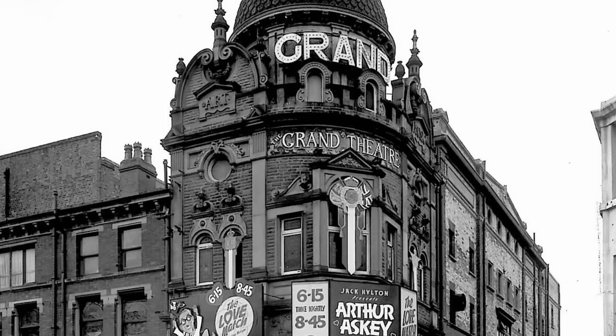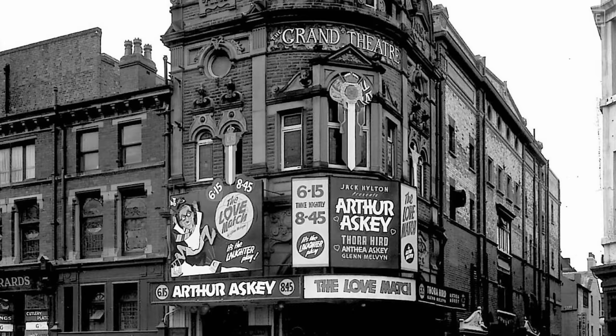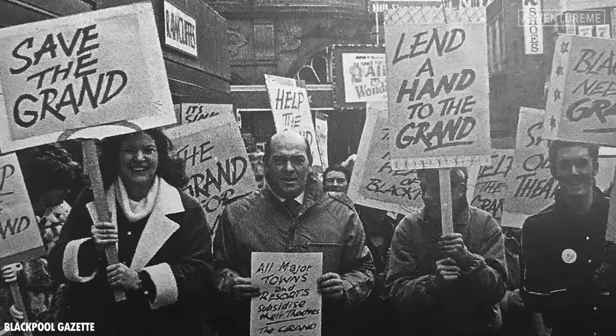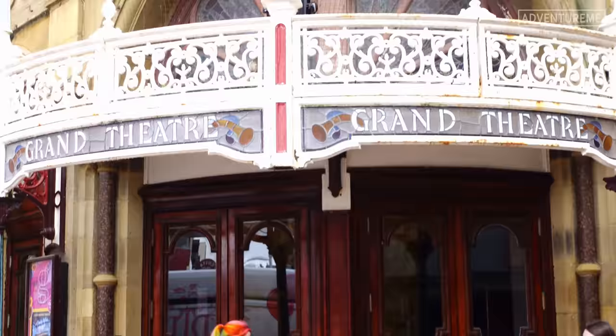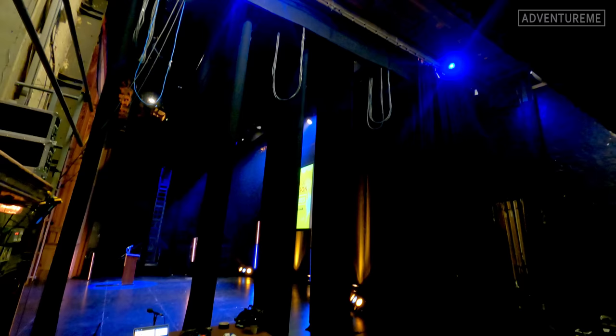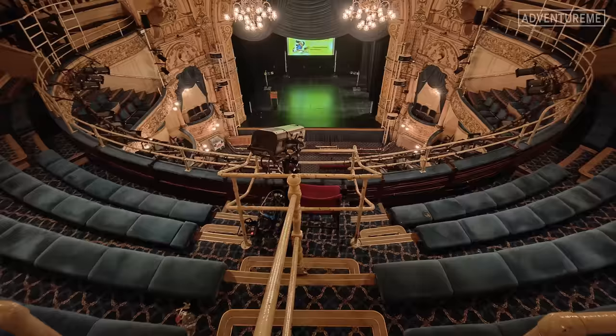Theatres were falling out of favour by the late 1960s and many of Matcham's theatres were closed or demolished in this period. The same fate was on the table for the Grand Theatre. It closed in 1972 and was due to be demolished in favour of a Littlewoods department store. Luckily the theatre had become a Grade 2 listed building the year previously. In 1973 it was saved after a public inquiry, with Friends of the Grand persuading EMI, the new owners, to keep the building standing on agreement that they could use it as a bingo hall.